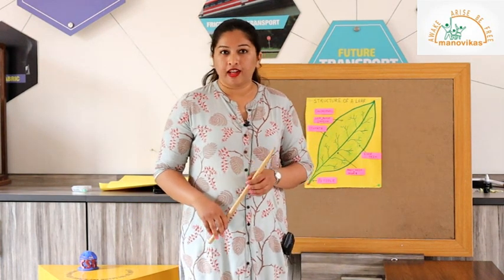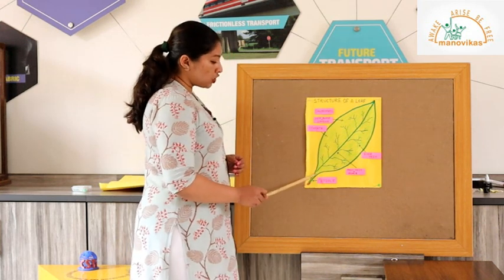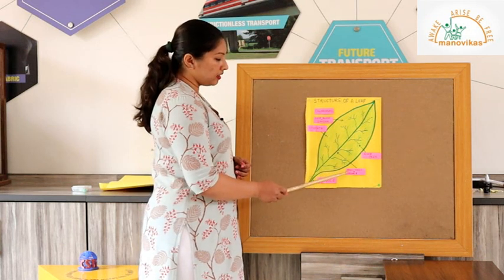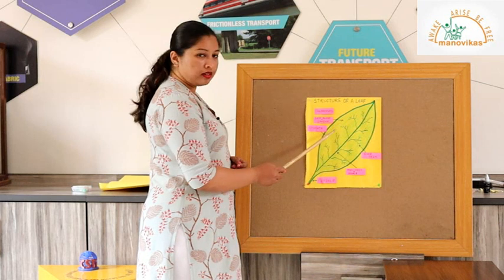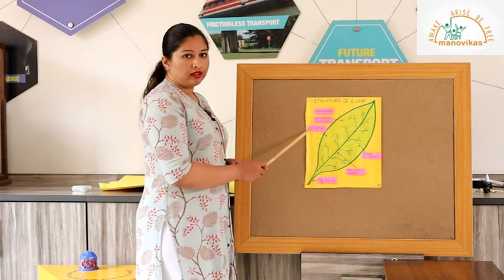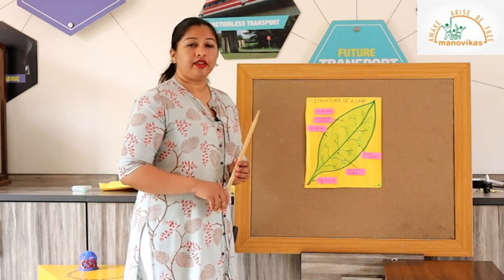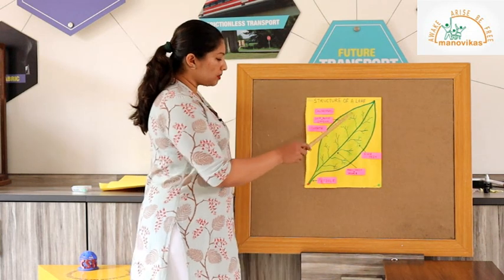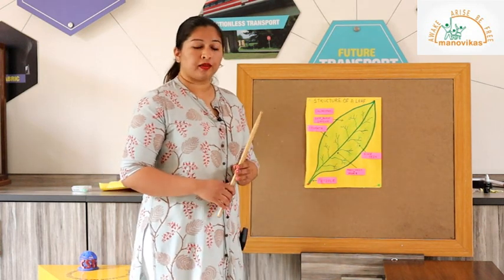The next part of the plant is the leaf. The leaf is green in colour, provides shade, and is also the food factory of the plant. Now we will learn about the structure of the leaf. The stalk of the leaf is called the petiole. Then we have the main vein or the midrib, and the side vein. The flat thin part of the leaf is called the leaf blade or lamina. The leaves have stomata — tiny holes which take in carbon dioxide and give out oxygen, visible only with a microscope. The green substance in the leaf is called chlorophyll, which helps trap sunlight needed for the leaf to prepare its food.